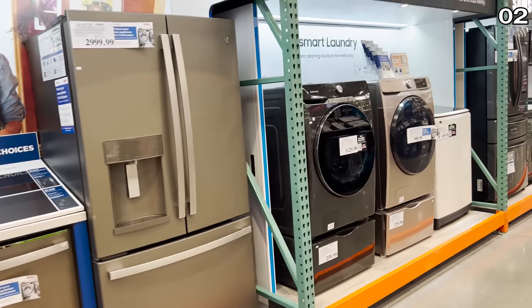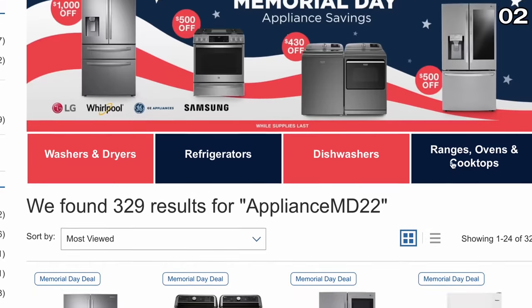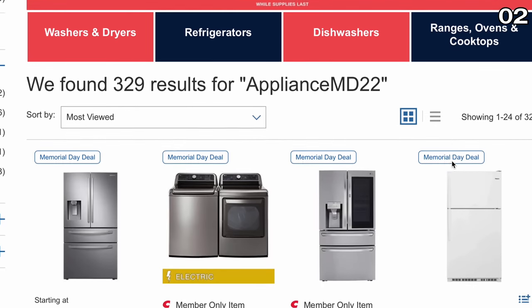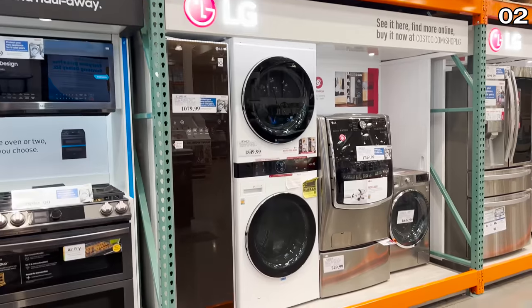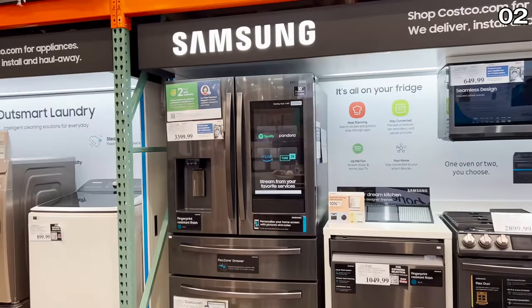With Memorial Day right around the corner, point two begins with your reminder that many of the top Memorial Day appliance buys have already hit the floor of your local Costco. Some of the deals are on par with Black Friday, tied to everything from fridges to washers and dryers and many other appliances. Just this sale on its own could justify a visit to Costco this week.